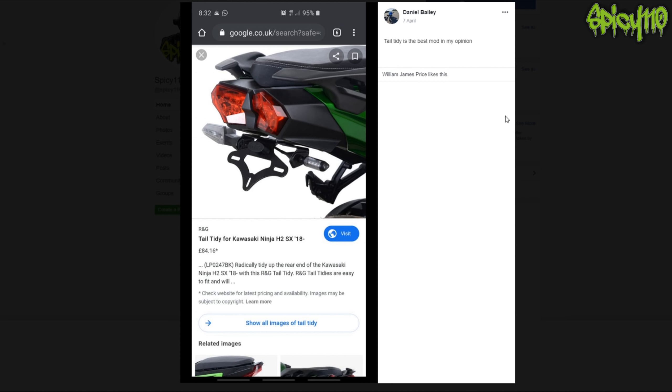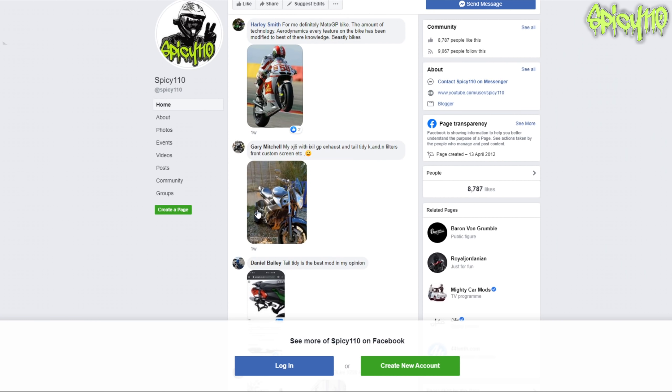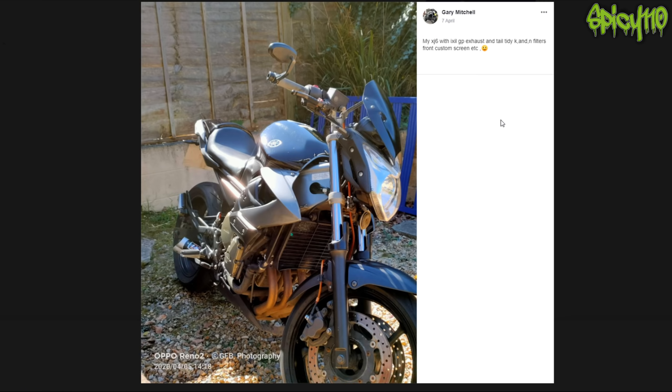Tail tidy is the best mod in my opinion. I don't think you quite understood the question, but actually I could see how you could ask what is the best modification rather than just best-looking bike. Tail tidies - yes, they do make every bike look better. Again, no one tells you about the mud.